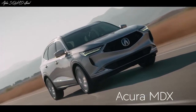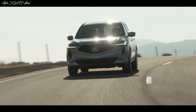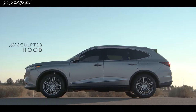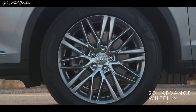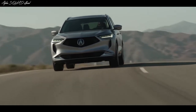The new Acura MDX is absolutely stunning. You'll notice that the SUV has a wider front profile, giving it a more athletic and aggressive stance. From the side, you can also see that the hood is longer and more muscular, while the cabin has been pushed back for a sportier look. And it's now sitting on larger and wider alloy wheels that increase road contact for more connected handling.